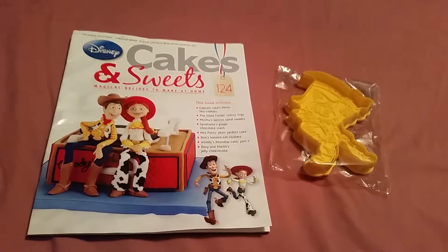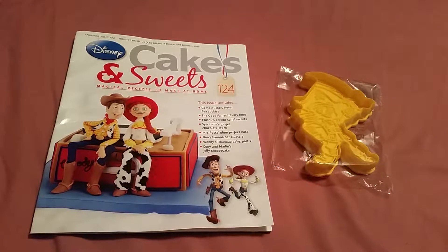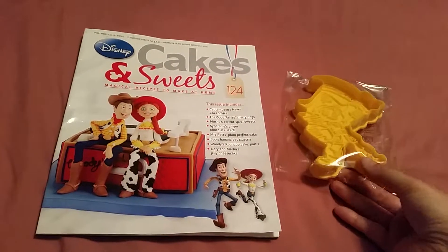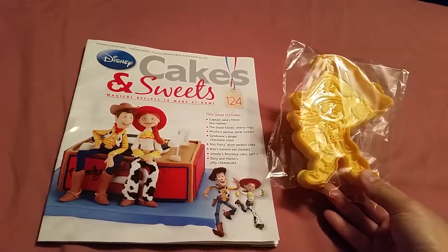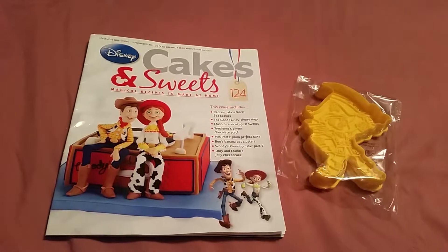Hi, welcome back to another video. Today's video is on Disney's Cakes and Sweets issue 124. It comes with Captain Jake's cookie cutter and embosser set. Very nice.